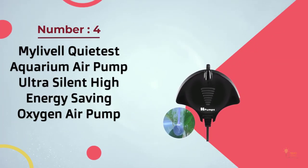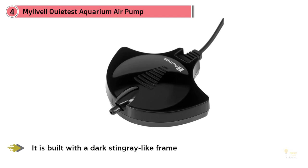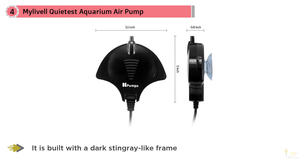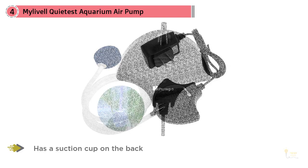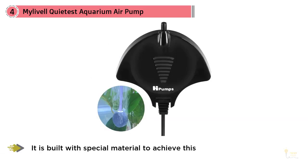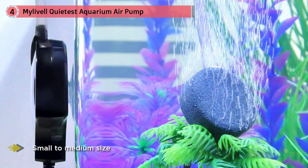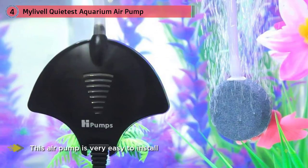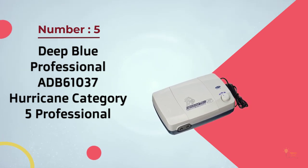Number four: My Level quietest aquarium air pump, ultra silent, high energy saving oxygen air pump. This air pump model has a unique design — it's built with a dark stingray-like frame and has a suction cup on the back to help keep the air pump safely attached to your tank. It's also one of the quietest air pumps on the market. Unlike conventional electromagnetic air pumps, this model utilizes a new technology using a piezoelectric ceramic plate to create wind current, which decreases the noise. This makes it perfect for aquariums of small to medium size, and it's very easy to install.